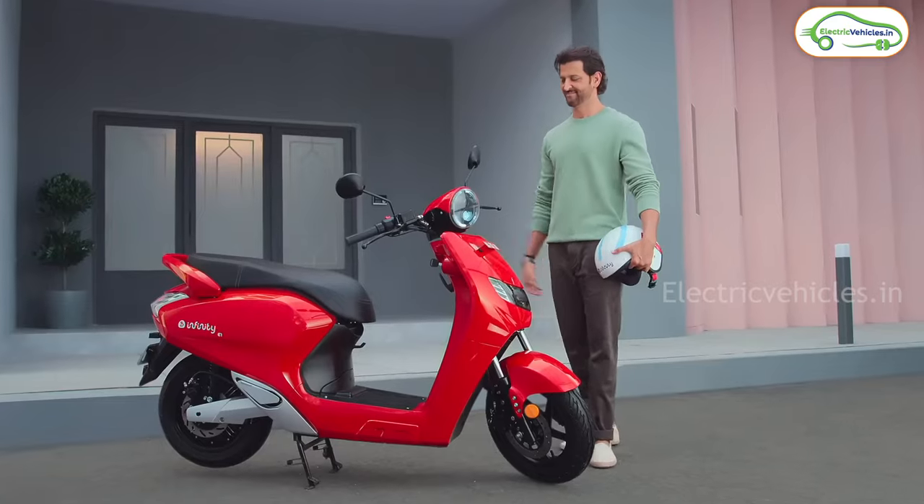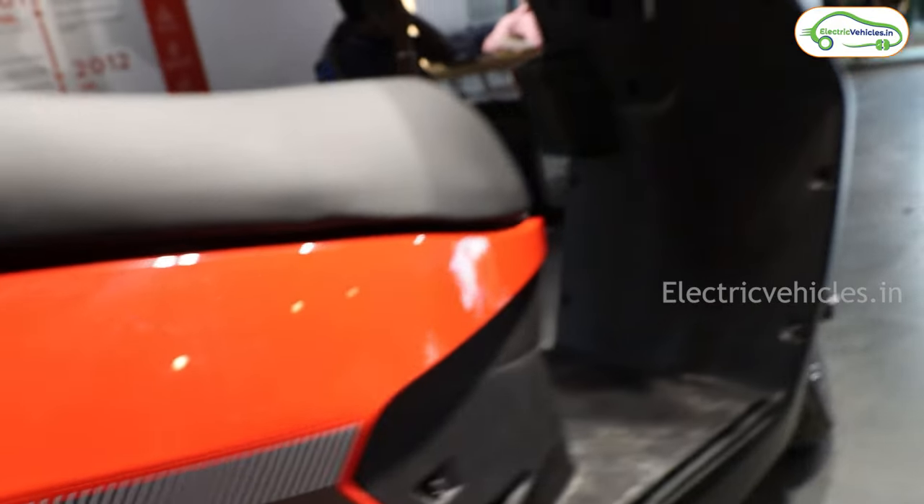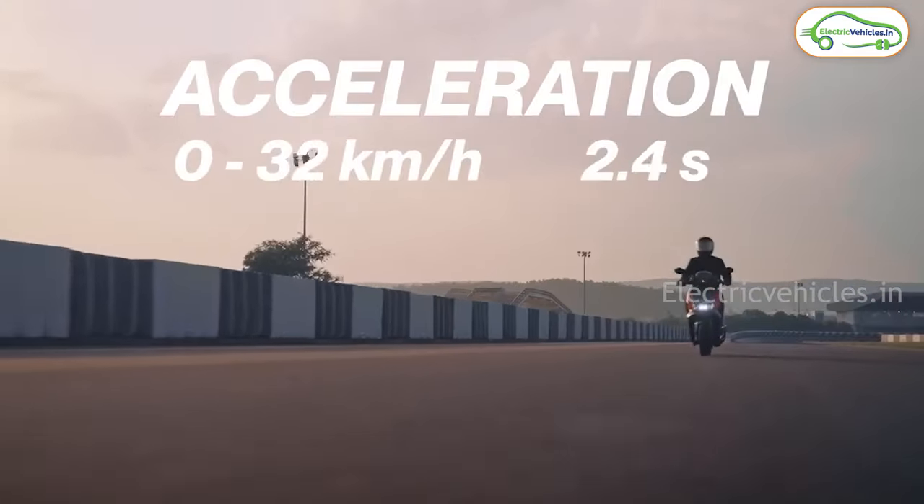Hello friends, this is Aditya and you are watching Electric Vehicles India. This video is all about the top 10 electric scooters, where I will share my top 10 picks along with their prices and specifications. So without any delay, let's dive into the video.